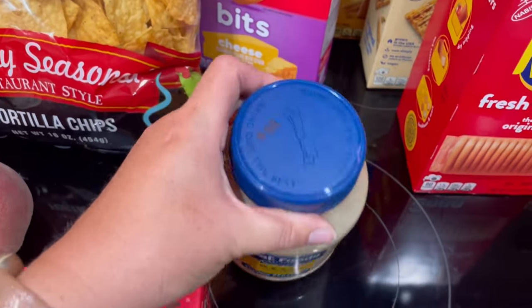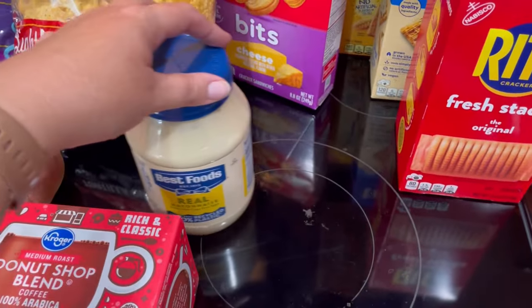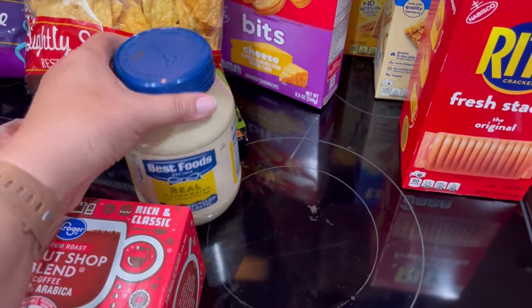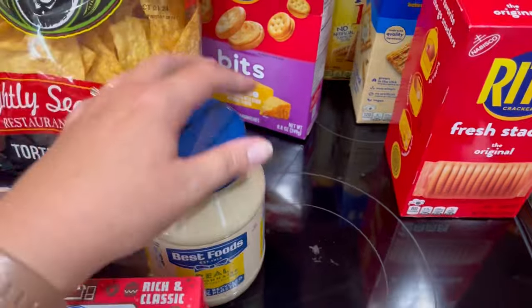This Best Foods mayonnaise was on sale for $3.99. I picked up one of those because we're out. I do prefer the squeeze, but it was not on sale for $3.99 in the pouch.